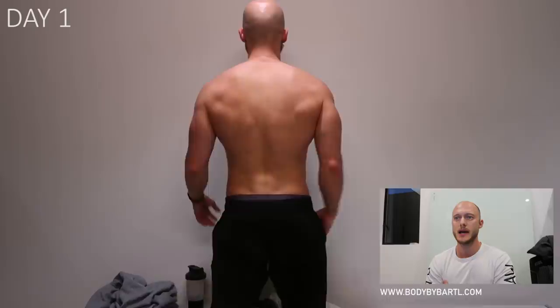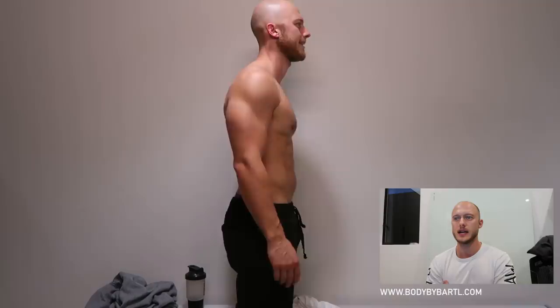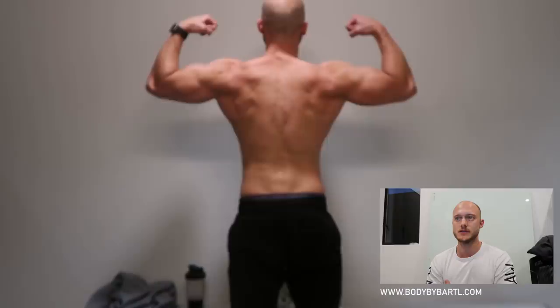Okay, so this is my physique on day one. As you can see, I have a little body fat on the bottom, my back is okay, but I need to reduce some body fat. I want to be extremely shredded, but this is not bad.